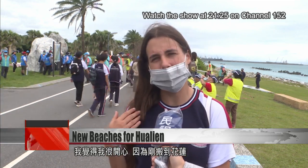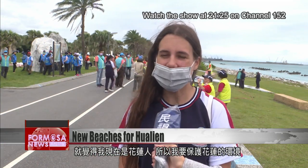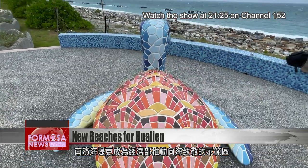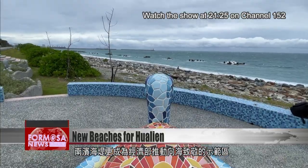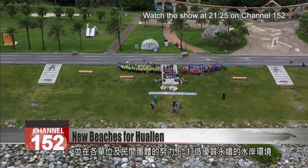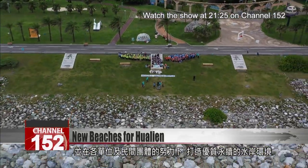I just moved to Hualien, and I feel I'm a Hualien person now, so I want to protect Hualien's environment. The South Beach is now an official model area for respecting the ocean, where the Water Resources Agency is using creativity and cooperation to create a more beautiful coast.